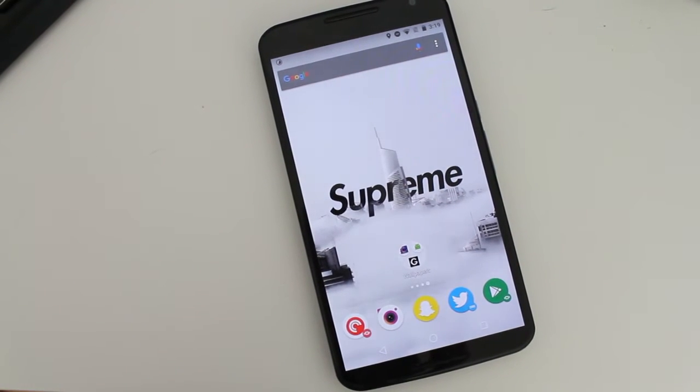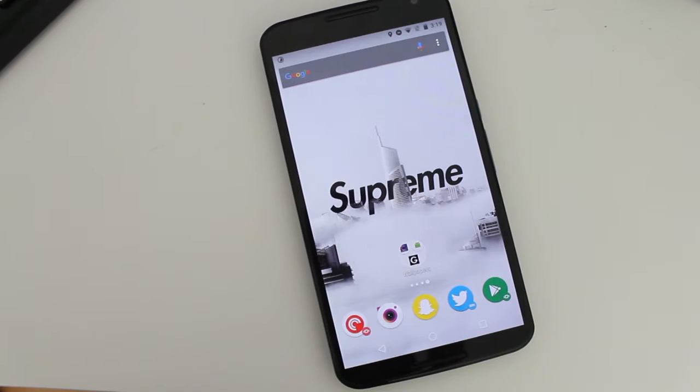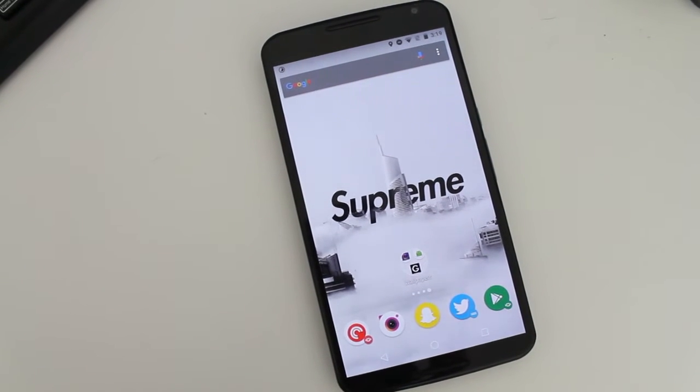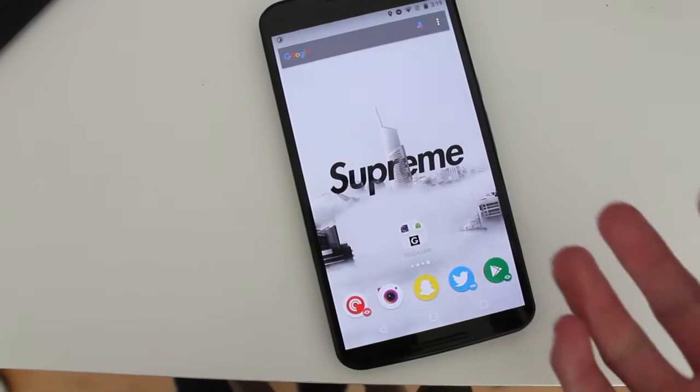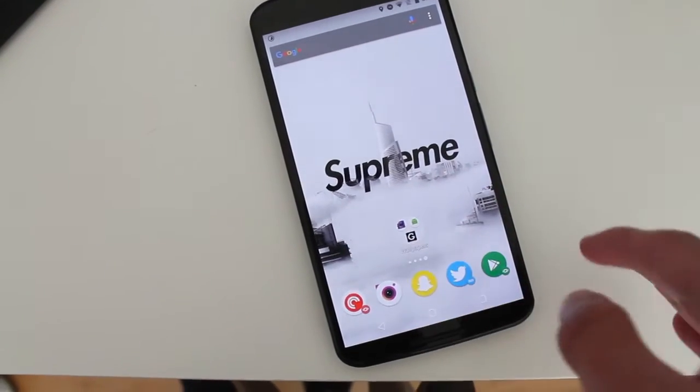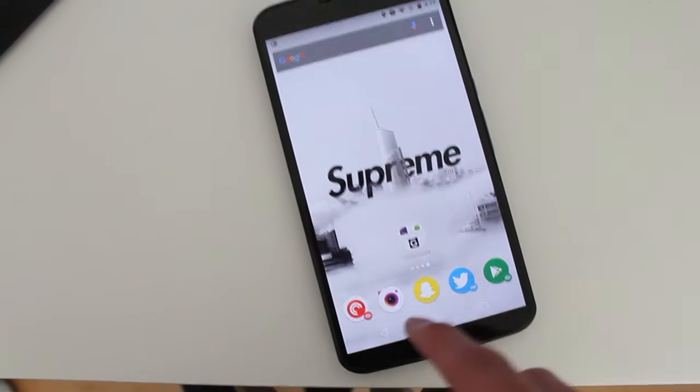Hey guys, how's it going? Daniel here and today I want to share with you guys the top three wallpaper apps for this week on Android. So every day there's a ton of new wallpaper apps being uploaded to the Play Store, but these are the top three for this week. So let's begin.